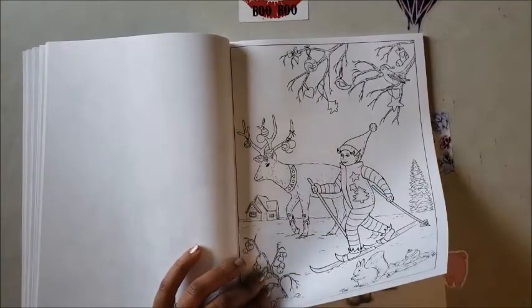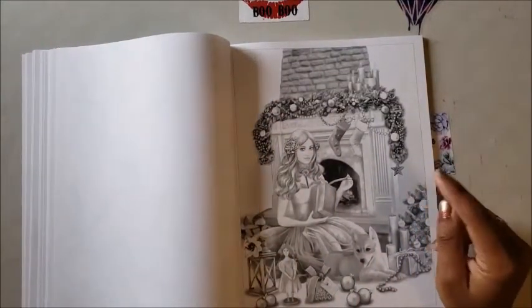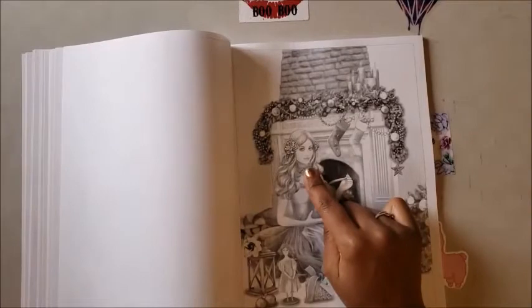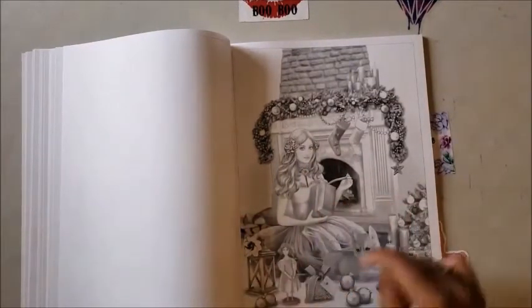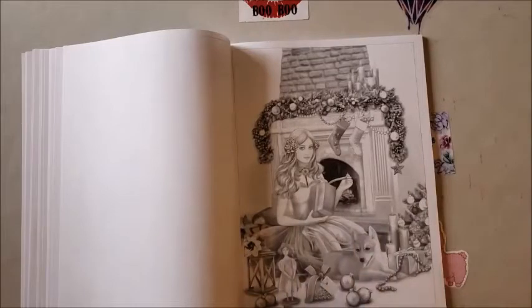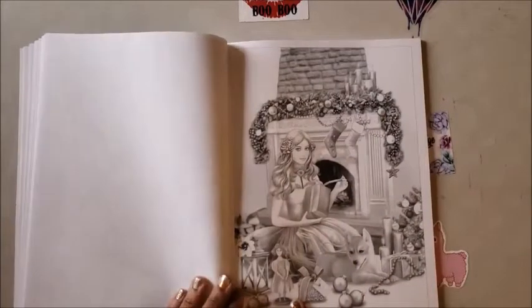I just noticed that if you look at the cover of this book and the other one, these faces look like Alina Lazareva to me. Then you have this lady opening gifts with her little puppy — look at her little puppy! The house is decorated with Christmas stuff: garland, stockings, candles, fireplace, ornaments, gifts, and a little doll.